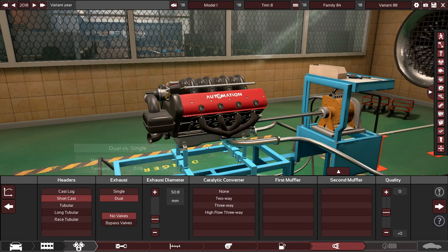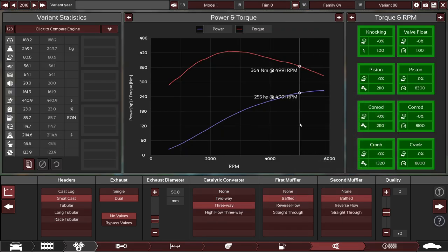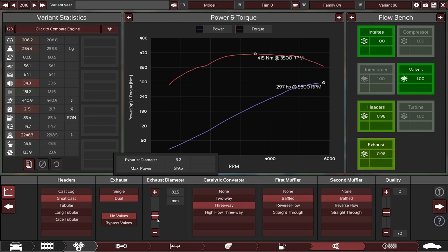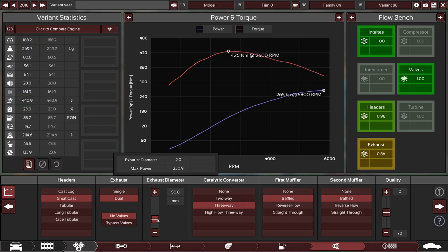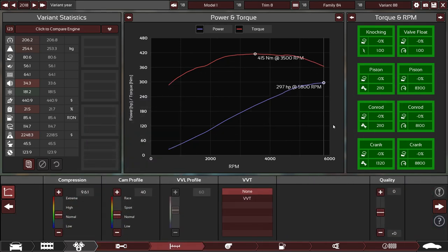Short cast headers, dual, and we will put mufflers on it. It easily makes 265 horses but the exhaust is restrictive, so we make that bigger and we've got approximately 300 horsepower. Not too bad. One thing that's good is it's a nice flat power curve — a lot of my curves are very hilly with lots of bumps in the middle. We're going to try and keep it that way and see how long that lasts.